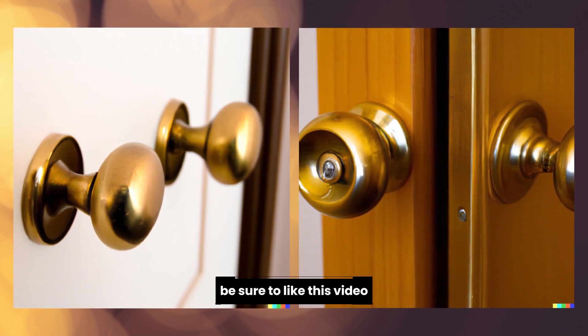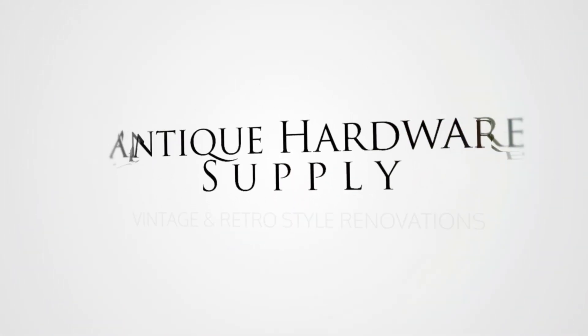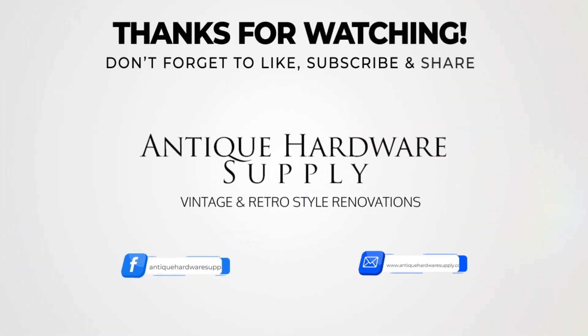Be sure to like this video and click to subscribe to see more content. See you next time. Bye.